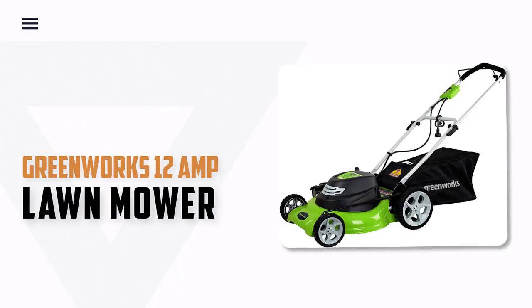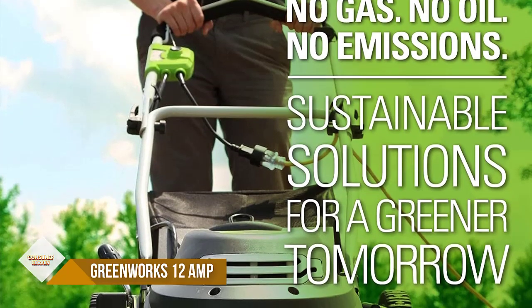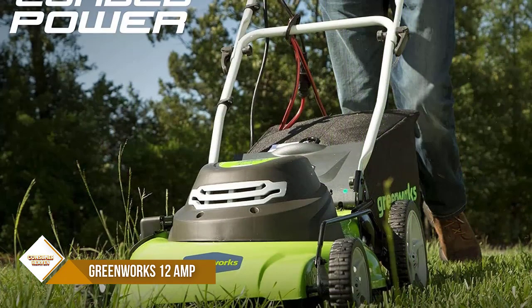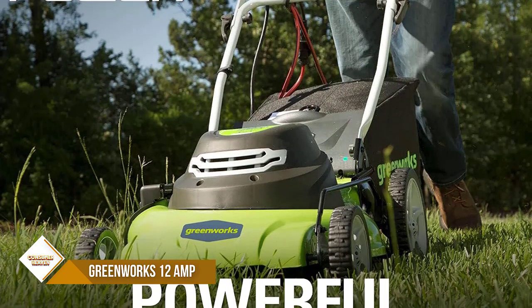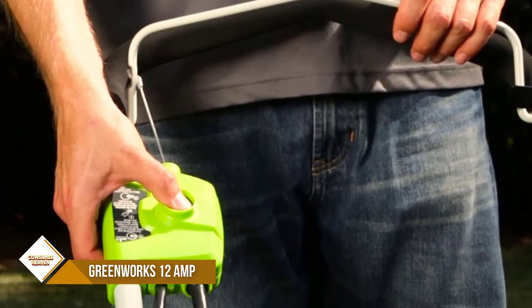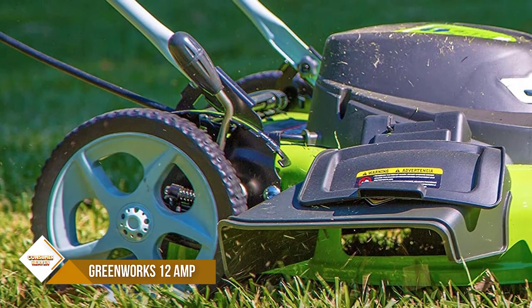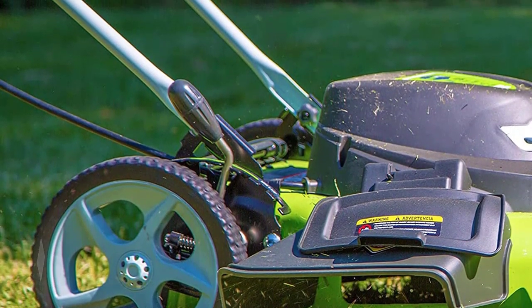Number 6: Greenworks 12-amp 20-inch Lawn Mower. Looking for a powerful yet lightweight lawn mower that is easy to maneuver? Look no further than the Black and Decker BMU 472BH. This 20-inch steel deck mower has a powerful 12-amp motor that can handle the toughest grass. It also has an unlimited run-time with AC-corded power. The 3-in-1 system allows for mulching, rear bagging, and side discharge. The single-lever 7-position height adjustment makes it easy to find the perfect cutting height for your lawn.